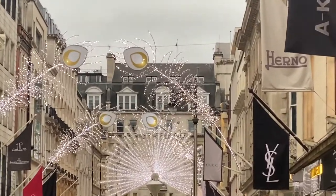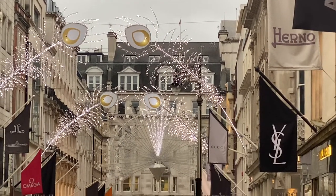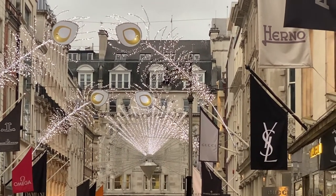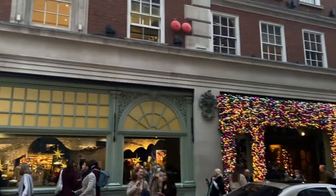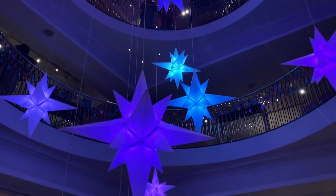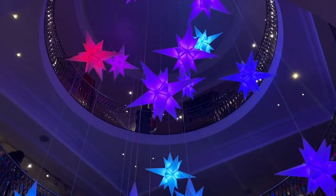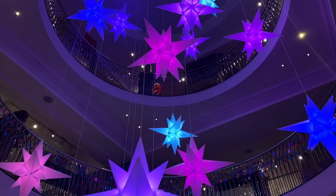You can take so many sweet pictures with so many different Christmas lights. This one is supposed to look like an animal, and I think it's crazy — where I'm from we don't have these kinds of lights. This is Fortnum and Mason from the inside with its little lights, and they change colors — oh my god!